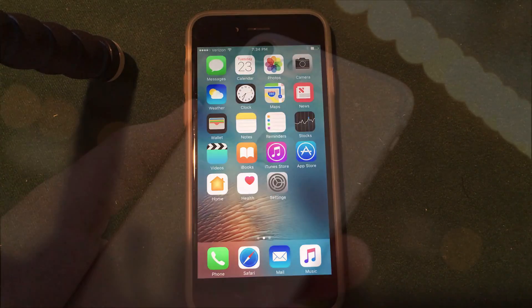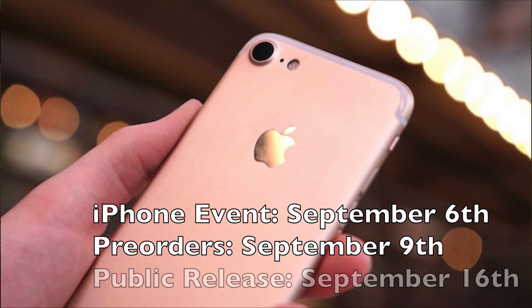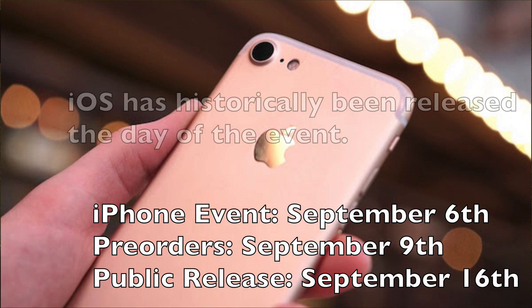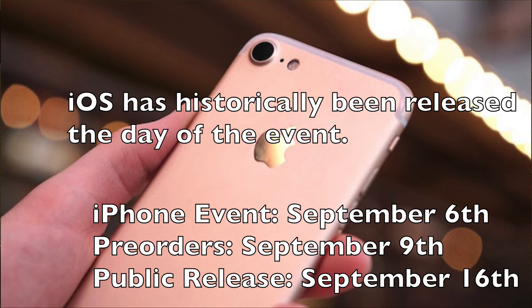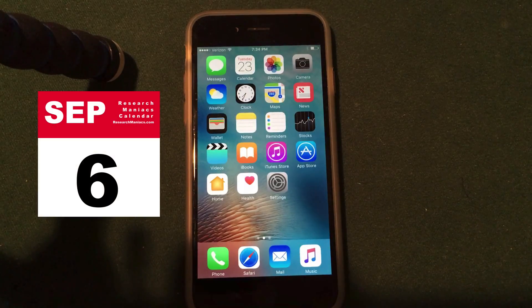The rumors have been saying that the iPhone event is supposed to happen on September 6th, with a pre-order release of September 9th and a full release on September 16th. Historically, the final version of iOS for the specific year has been released right after the iPhone event, so I'm very confident it will be released at the earliest on September 6th after the iPhone event.